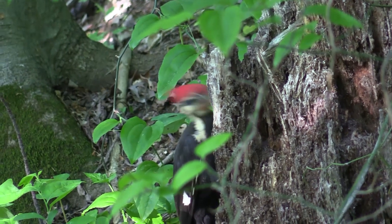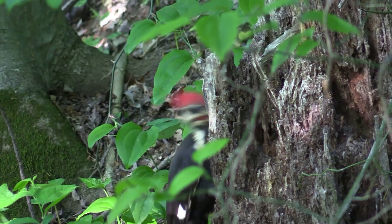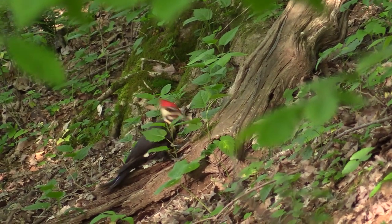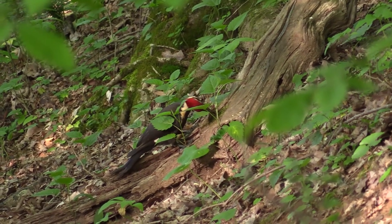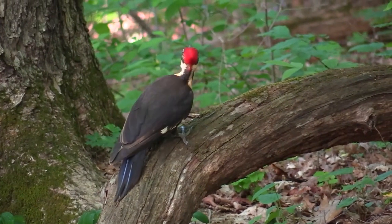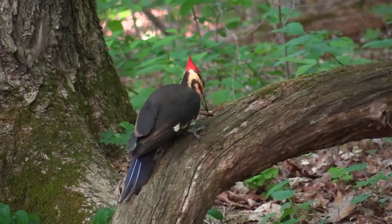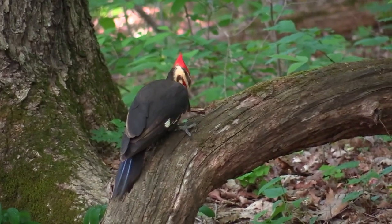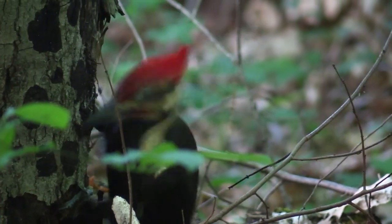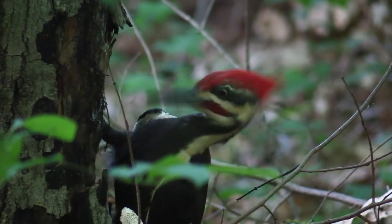One bird has the power and the right tools to contribute to the dismantling of the rotting logs — the pileated woodpecker. This bird is as large as a crow, and its beak, powered by strong neck muscles, acts as a jackhammer. It detaches pieces of bark at a scale impossible for its smaller cousins.